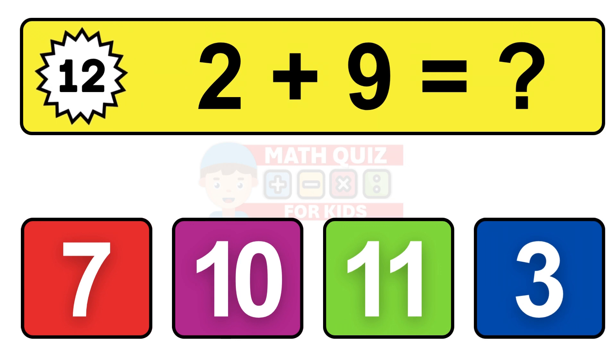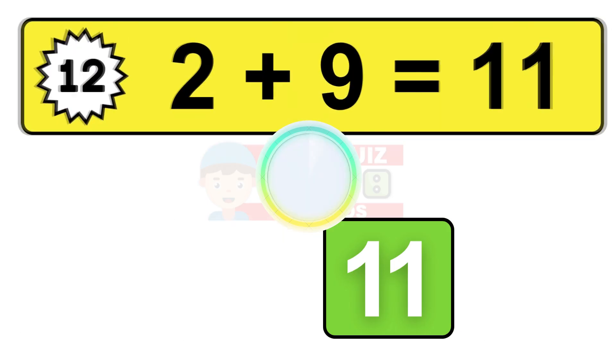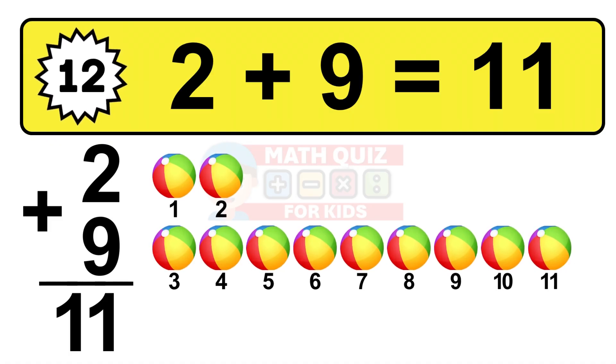Question twelve. Two plus nine equals what? The answer is two plus nine is 11. Let's count it: one, two, three, four, five, six, seven, eight, nine, ten, eleven.